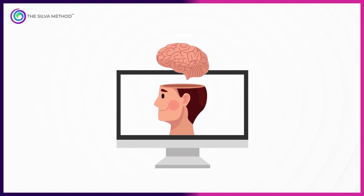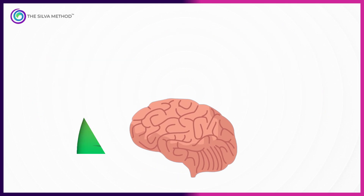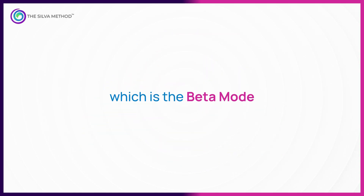Think of your brain like a high-powered computer. It runs different programs at different speeds. But here's the thing — most people never leave the overdrive setting, which is the beta mode.